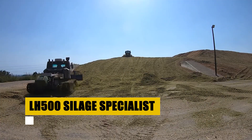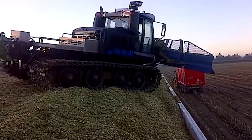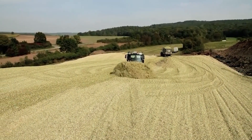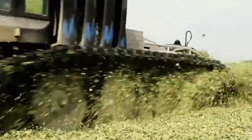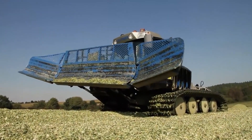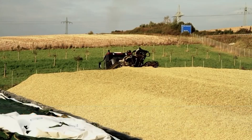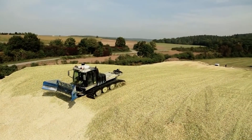The LH-500 Silage Specialist is a key player in modern agriculture. Machines like the LH-500 are designed for efficient silage cutting, collection, and processing, essential for livestock feeding. They demonstrate efficiency and precision, ensuring high-quality fodder for animal nutrition. While specific information on the LH-500 is limited, its counterparts in the field represent the advancement in agricultural technology. These machines are critical in sustainable farming practices, optimizing every process for maximum yield and quality, making them indispensable in the modern farming landscape.